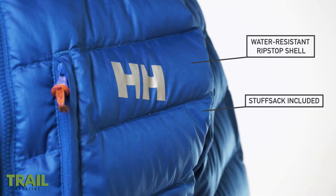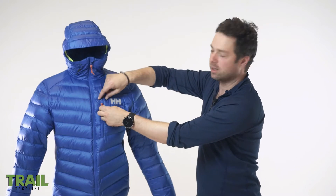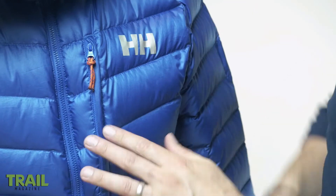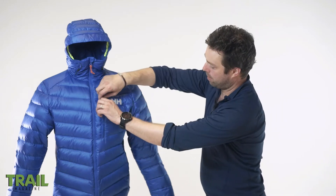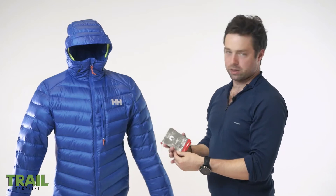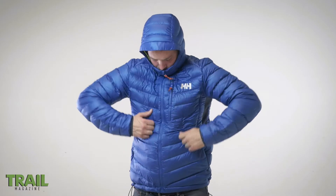The only thing I'd say is that the zip pulls are quite small, so I've started to customize this a little bit with some paracord just to make it easier to grab with gloves. It's also got 800 fill power titanium down, which is part of the Allied Down scheme — a means of tracking your down and finding out where it came from.